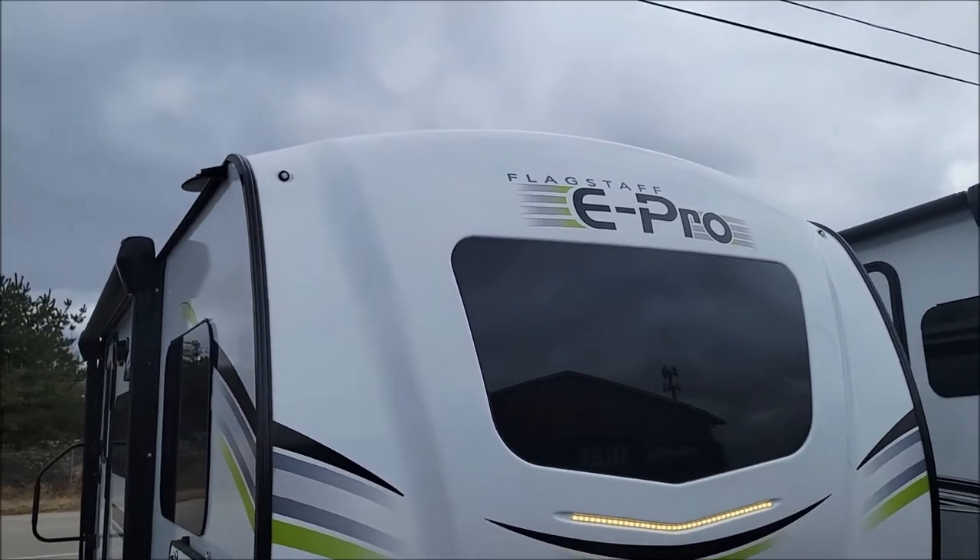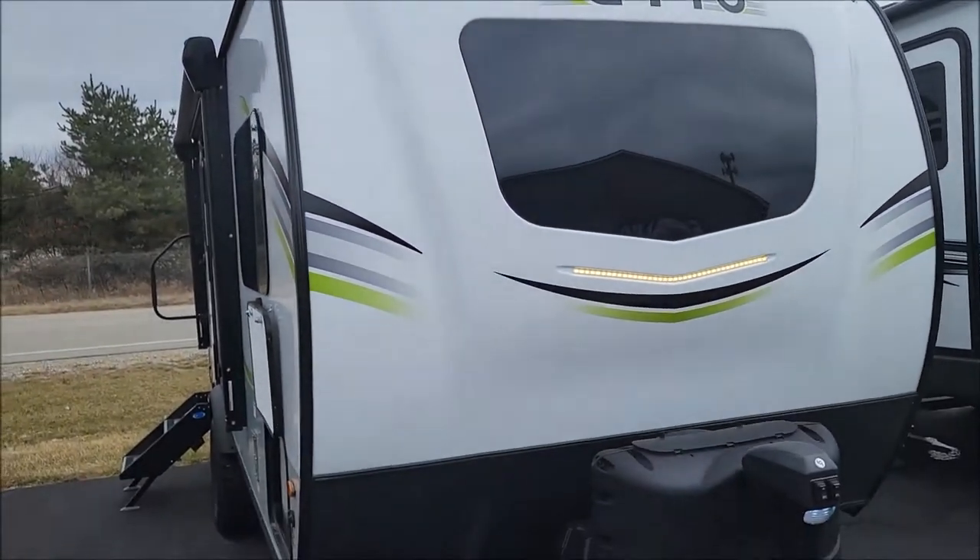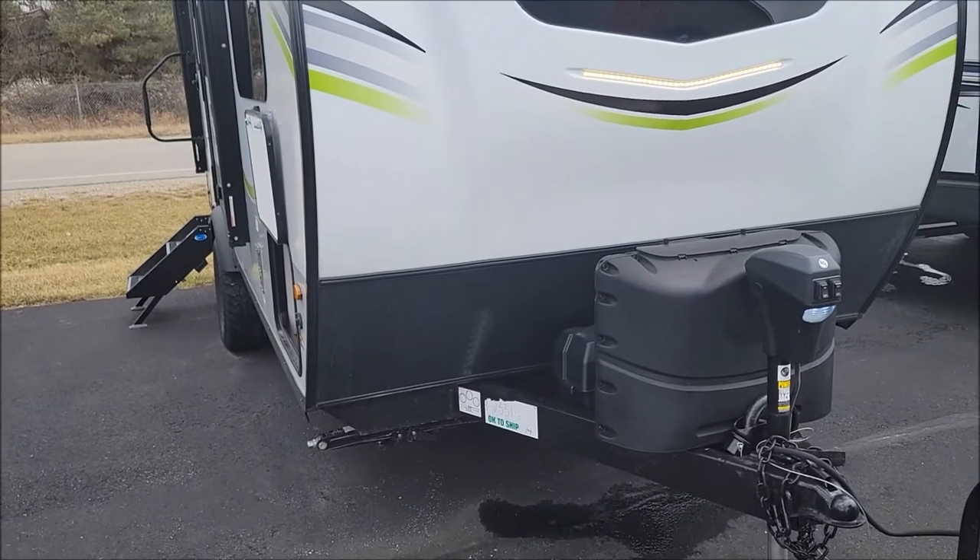Greetings from Midland, Michigan. It is a cold day here. The Bearded RV Guy. Today we're going to go over the 2022 E-Pro. This is the 19 FBS.